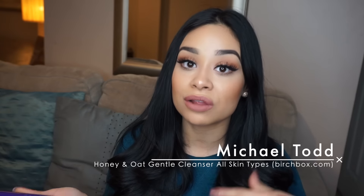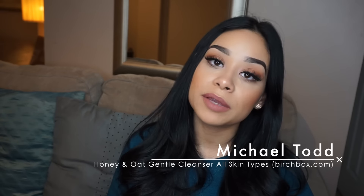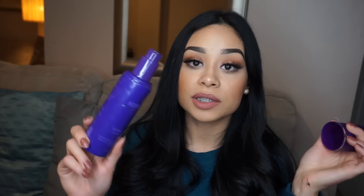The next product is the Michael Todd Honey and Oat Cleanser. You guys need to get this! I ordered it on the Birchbox website and used my points to get about $30 off my purchase. It's the Honey and Oat Gentle Daily Cleanser for all skin types — it removes all of your makeup. I'm obsessed. It's a big size with a pump, super easy to use. It smells like citrus and feels like honey — very gooey but in a good way.